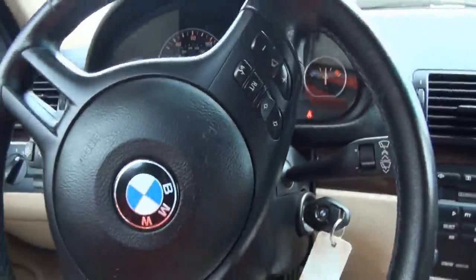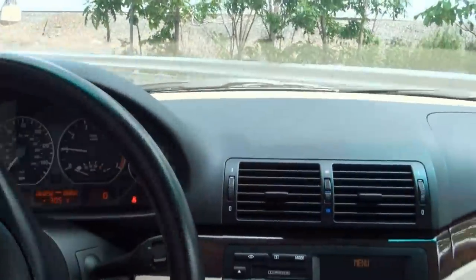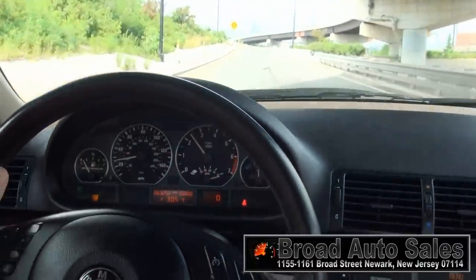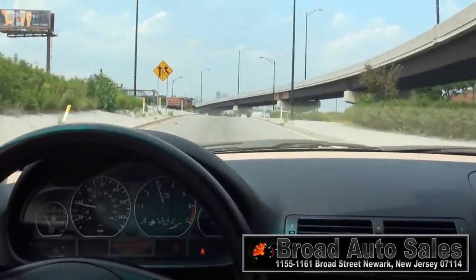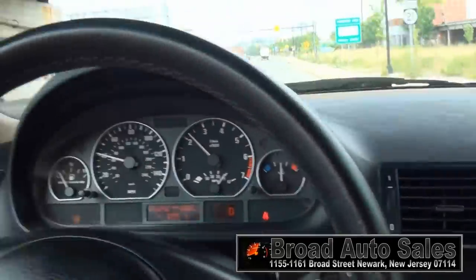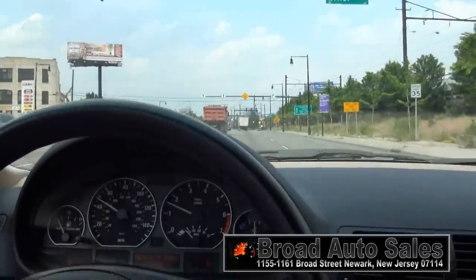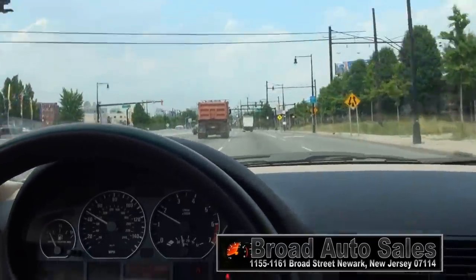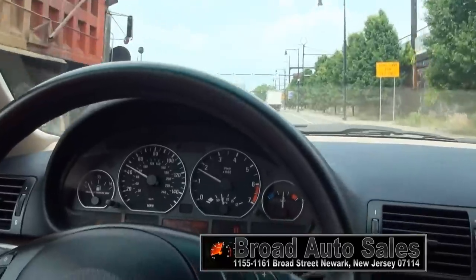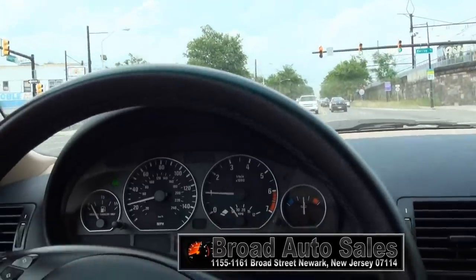Come off this curb nice and easy. We're just going to swing back around. The car has great pickup to it. Actually, now we're on Route 21. It definitely has no problem getting up and going. The BMW is definitely responsive. You have no issues when it comes to handling. Say you need to maneuver very quickly — like what I'm about to do — we go across four lanes of traffic.